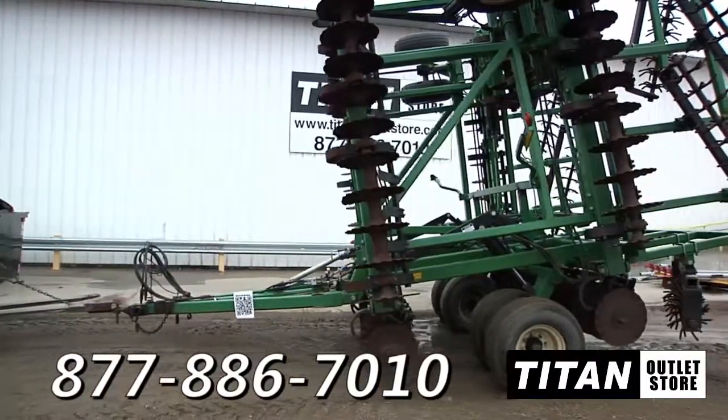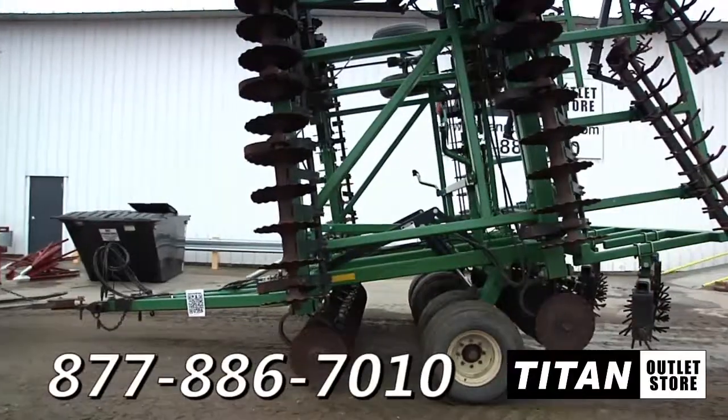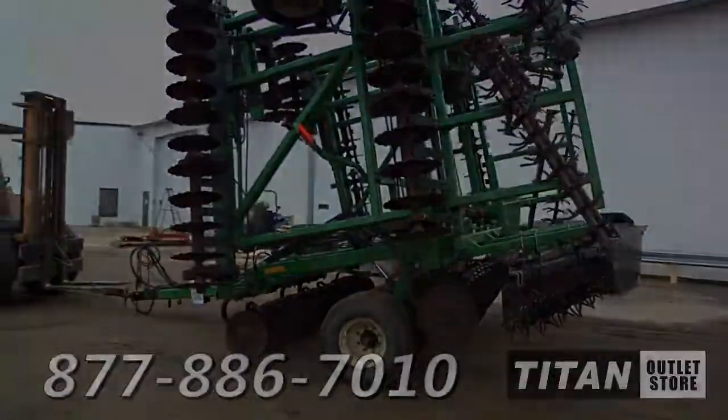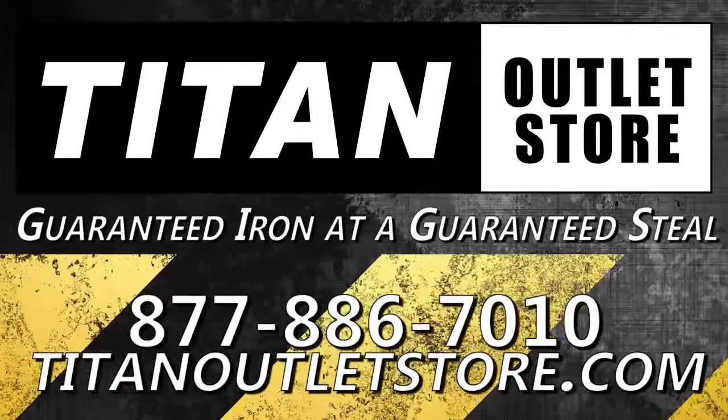If you are interested in this Great Plains 4000 and would like more information, give us a call at 877-886-7010 or stop by our website at TitanOutletStore.com. Titan Outlet Store — guaranteed iron and guaranteed steel.